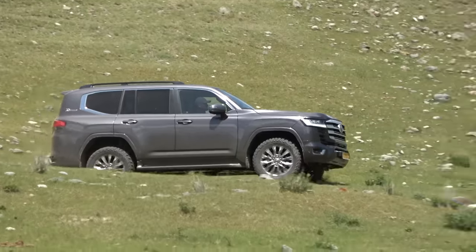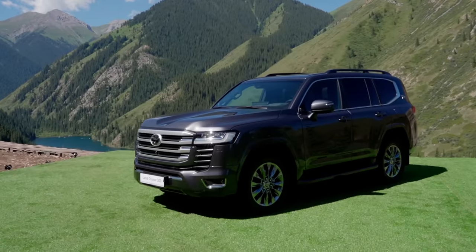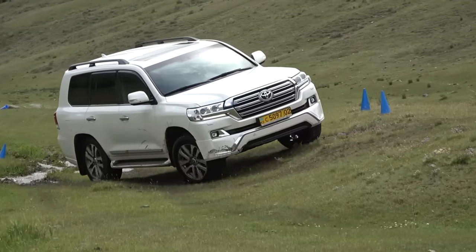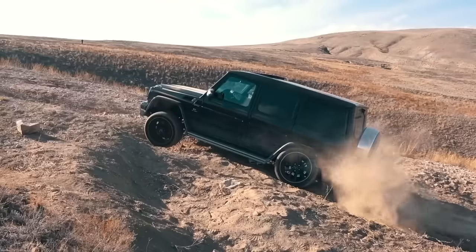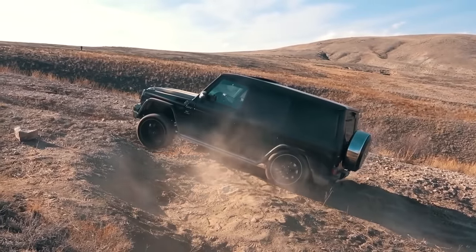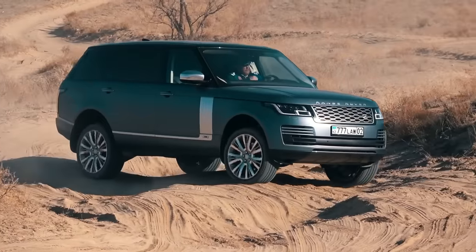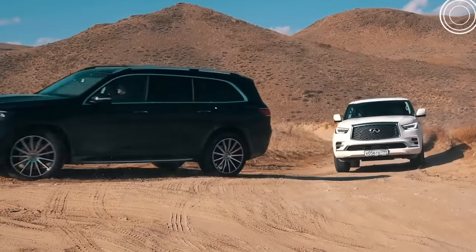To understand how better or worse the all-new Land Cruiser has become, we will compare it to the previous one, the TLC 200. By the way, this Toyota Land Cruiser 200 participated in the clash of the titans in a company with Mercedes-AMG G63, the Lexus LX570, Range Rover, and others. The link to this video is in the description or right now in the upper right corner.